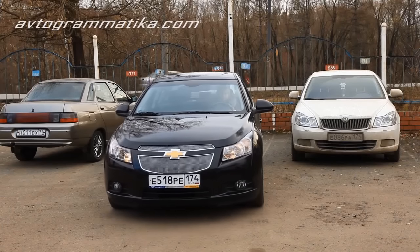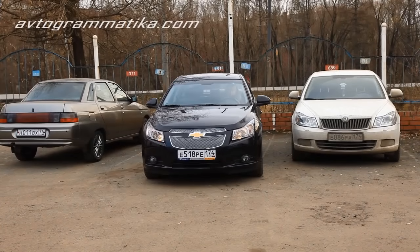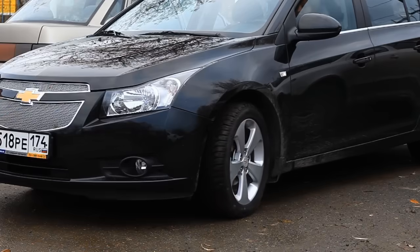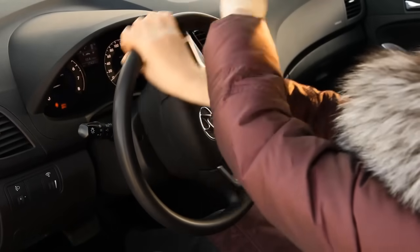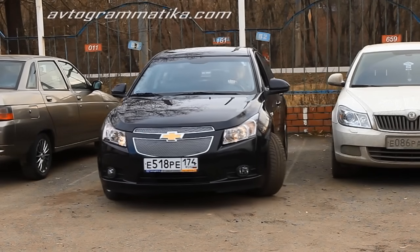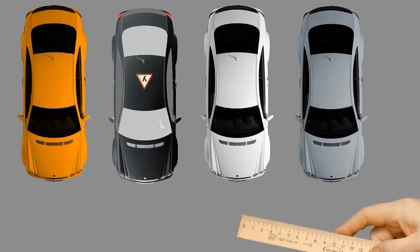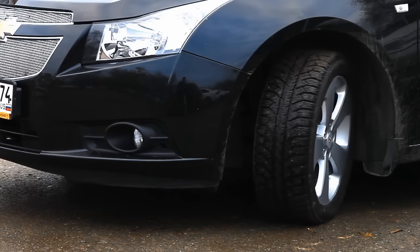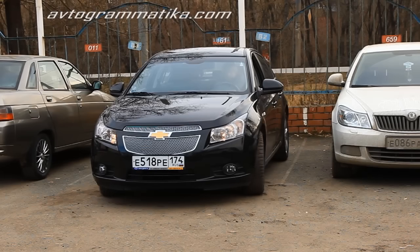Make an intermediary stop and ask yourself: should I adjust the front of the car? You only need a short distance to solve this problem. Turn the steering wheel fully to the side and move 20–30 cm backwards — the front of the car will adjust its position and your car will be parallel to other cars. If you decide to move further, do it with straight steering wheel and straightened wheels.